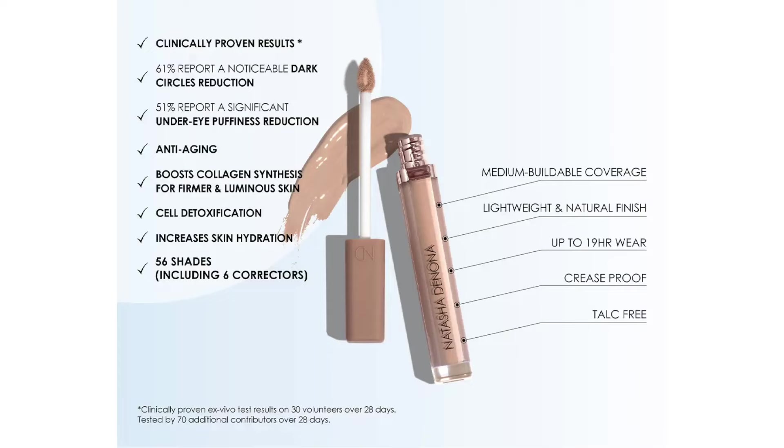51% reported a significant under-eye puffiness reduction. If you have puffiness under your eyes and you are applying something on a daily basis with a massaging or tapping motion, that can reduce puffiness in itself. So I take these with a huge grain of salt. If I can't see the studies and know how you did it, I don't care. Whenever I see claims like this, I just think they're trying to sell me something and make the product look amazing. Does that mean this is a bad concealer? Absolutely not. It's beautiful. Just remember when you are spending money not to get super sucked into some bullshit.